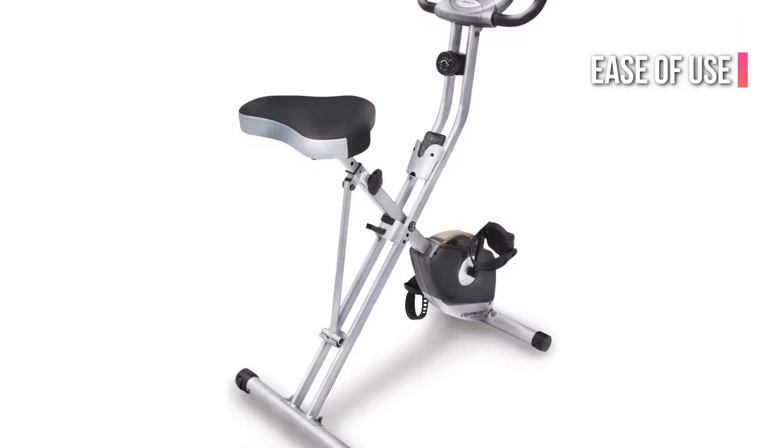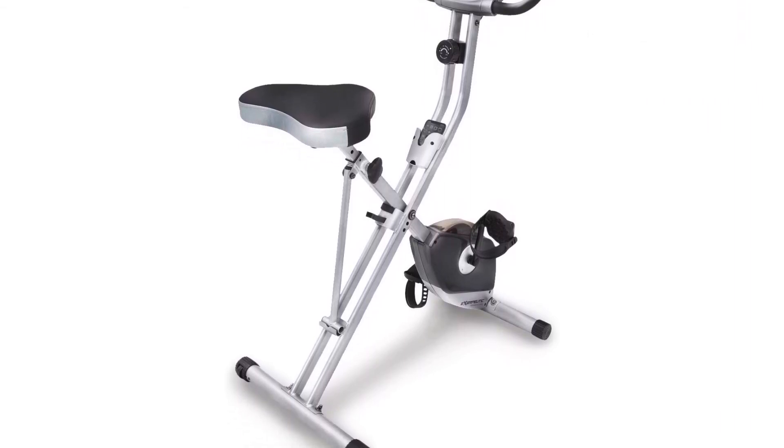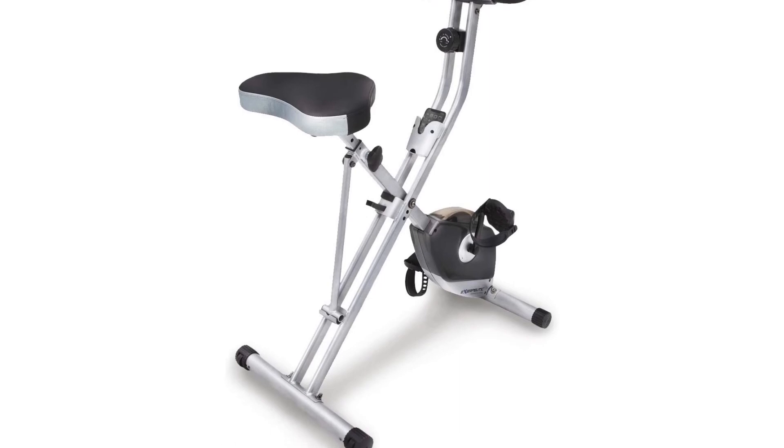Another reviewer praised the machine's small footprint and wrote: "I love how this bike fits snugly against a wall when it is not in use, without losing comfort or sturdiness."